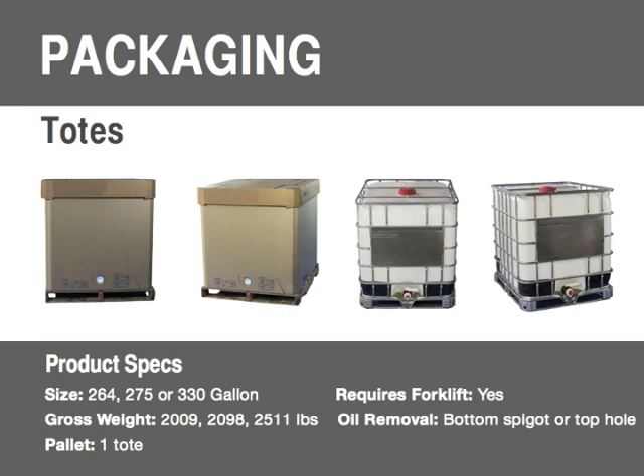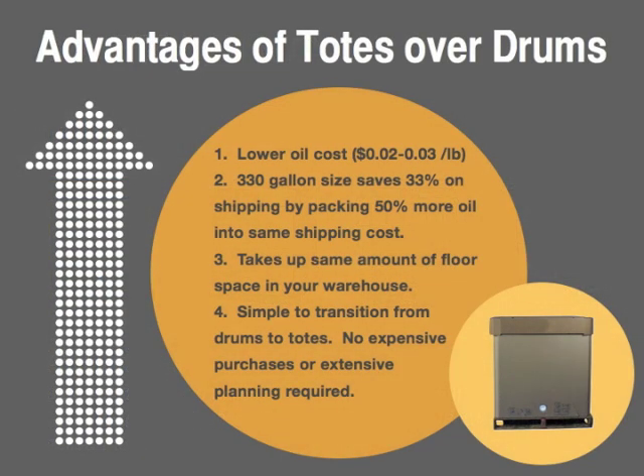The biggest difference between drums and totes is that you can actually pack quite a bit more oil onto one pallet. For example, if you're using the 330-gallon tote, you're getting six drums' worth of oil on that one pallet. The tote has a spigot at the bottom you can pour or pump from, and if you have a drum pump you're attached to, there's typically a hole at the top as well so you can use those same drum pumps. For anybody using drums, it's really simple to consider switching to totes. The price typically drops a few cents a pound — normally two or three cents — on the cost of the oil itself. And obviously, if you're removing packaging, your cost goes down.